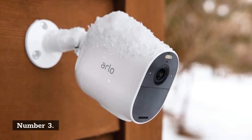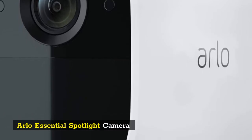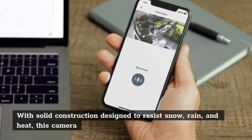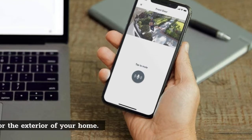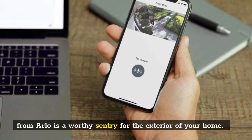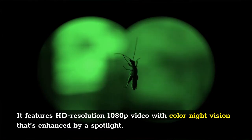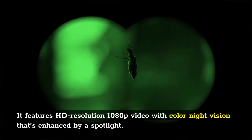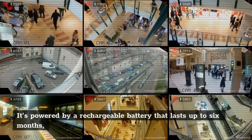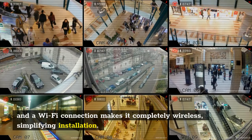Number 3: Arlo Essential Spotlight Camera. With solid construction designed to resist snow, rain, and heat, this camera from Arlo is a worthy sentry for the exterior of your home. It features HD resolution 1080p video with color night vision that's enhanced by a spotlight. It's powered by a rechargeable battery that lasts up to six months, and a Wi-Fi connection makes it completely wireless, simplifying installation.